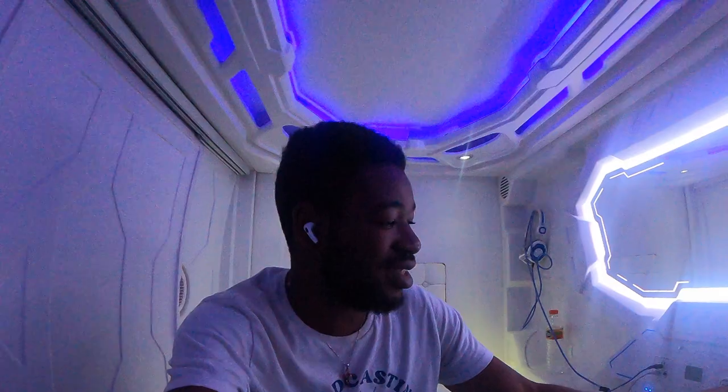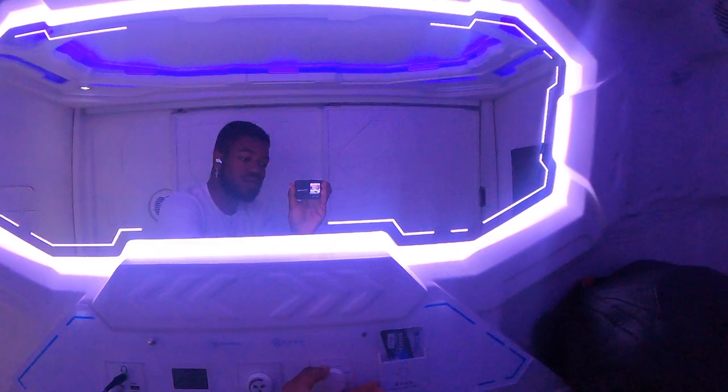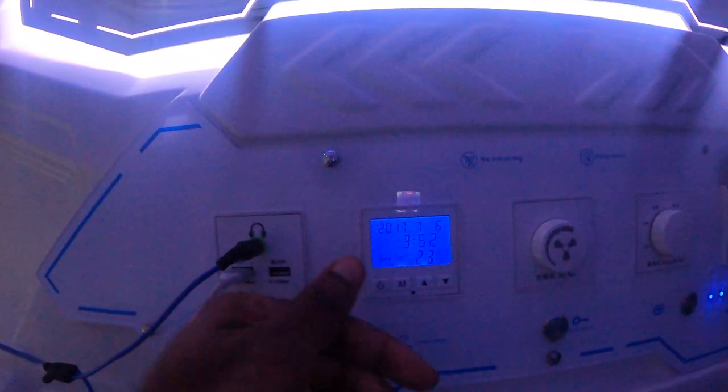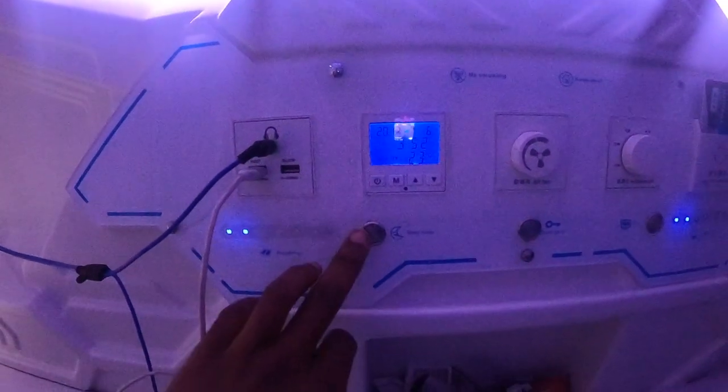Another cool thing is you can change the color of the lights like this — have your own little party in here. And then you do have a clock, and you can adjust the room temperature and sleep mode.